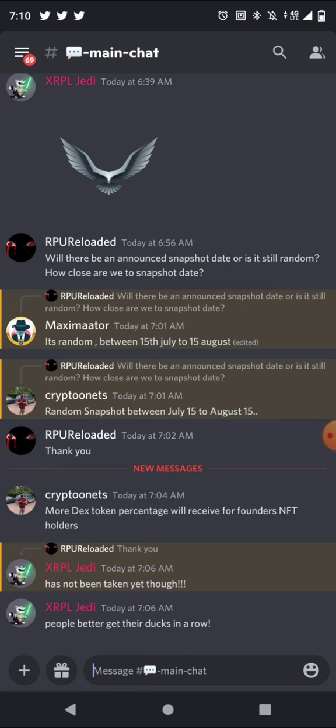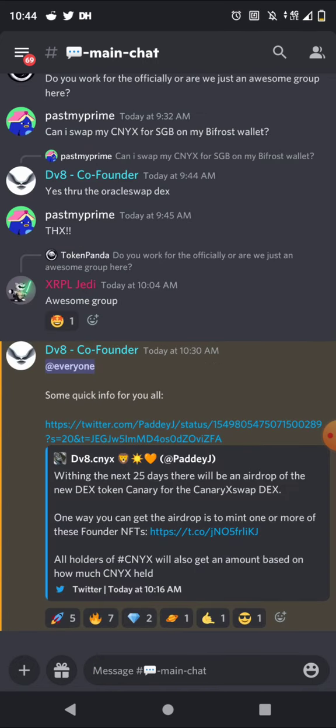Get ready for the airdrop and move your Canary X where it needs to be. I know that 10% fee is going to suck, but at the end of the day it's your decision — none of this is financial advice. DVA posted in the Discord: at everyone, within the next 25 days there will be an airdrop of the new DEX token for the Canary X swap DEX. One way you can get the airdrop is to mint one or more of the founder NFTs.